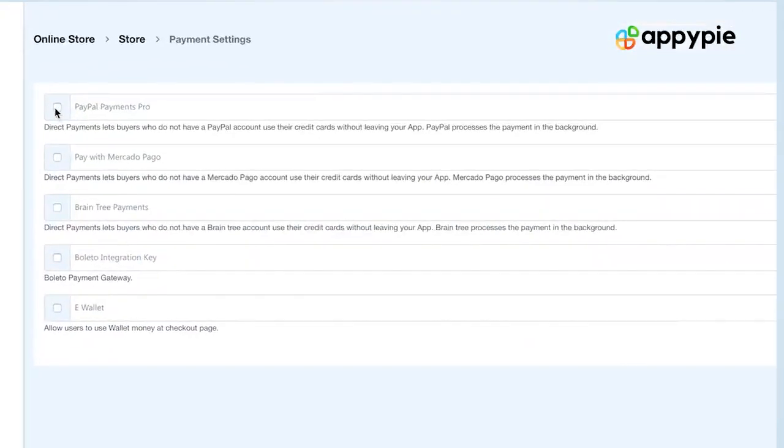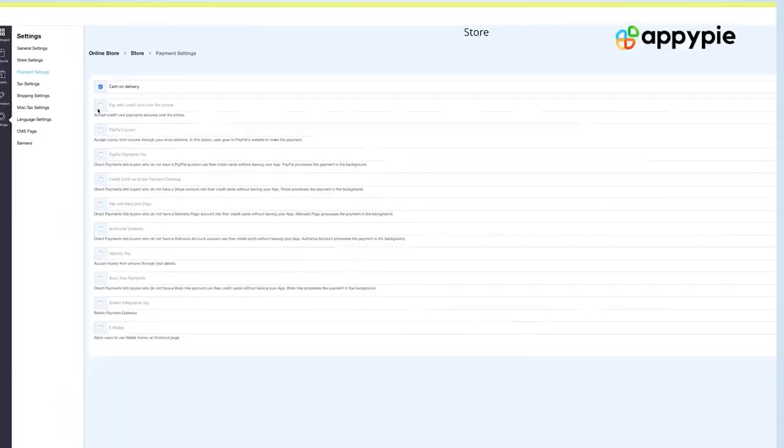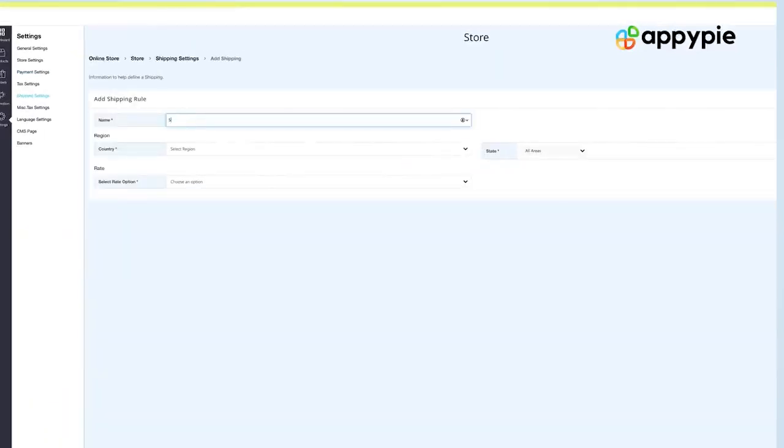You can also set up your payment gateway. Once you have done that, you can set up the delivery rules — you can integrate with FedEx or USPS. Once you are fully satisfied with your website, I would recommend you do a few test orders. Once you are happy with the entire configuration and see that the emails are set up correctly, you can start promoting your website through SEO and pay-per-click so that more and more people can come to your website and start purchasing.